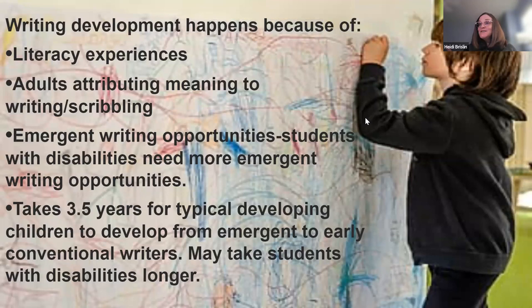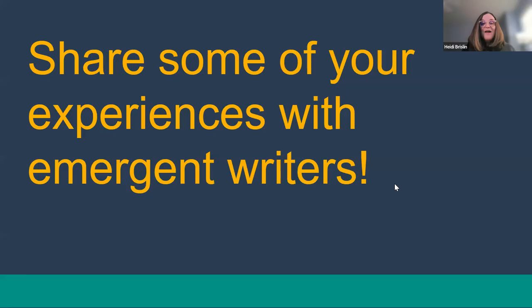Writing development happens because of literacy experiences, attributing meaning to scribbling, and emergent writing opportunities. Students with disabilities need more of these writing opportunities. It takes three to three and a half years for a typically developing child to develop from emergent to early conventional writing — it's going to take many of our students a lot longer than that. So keep working on it.